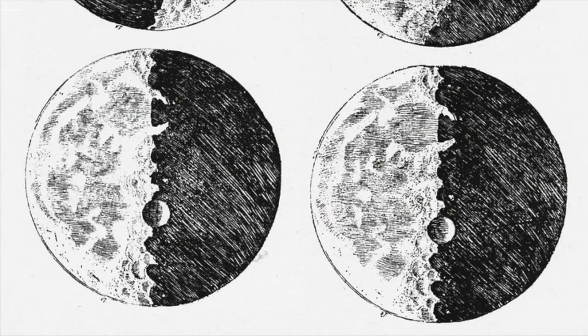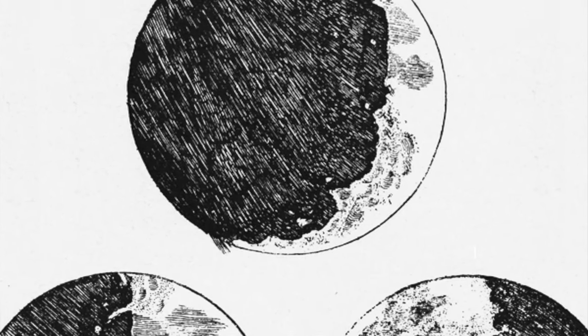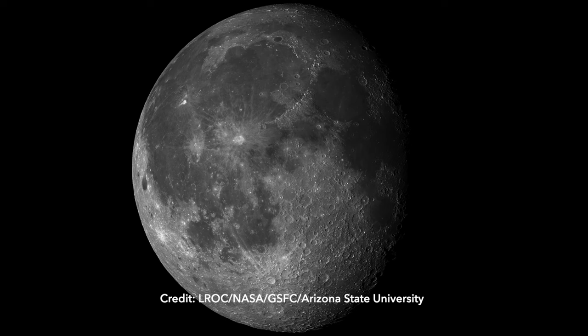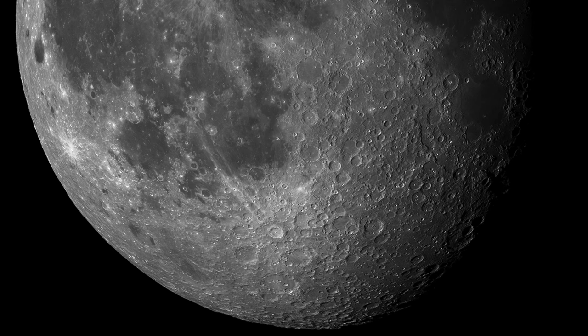Long before craters were recognized on Mars, they were first observed on the Moon in the early 1600s by Galileo using his primitive telescope. But they were long thought to have a volcanic origin. An impact origin was not confirmed until the 20th century.